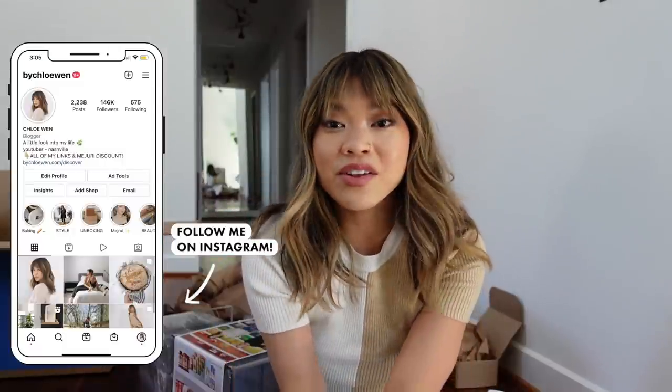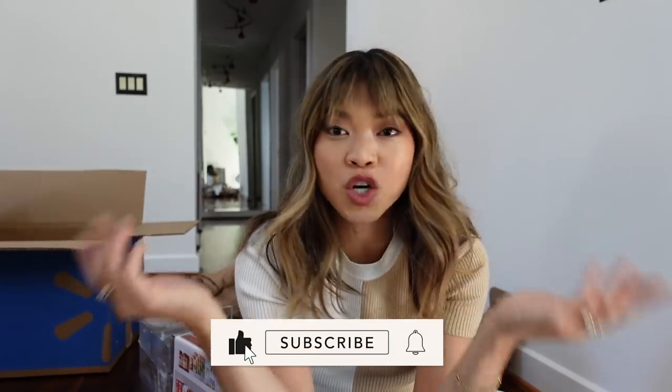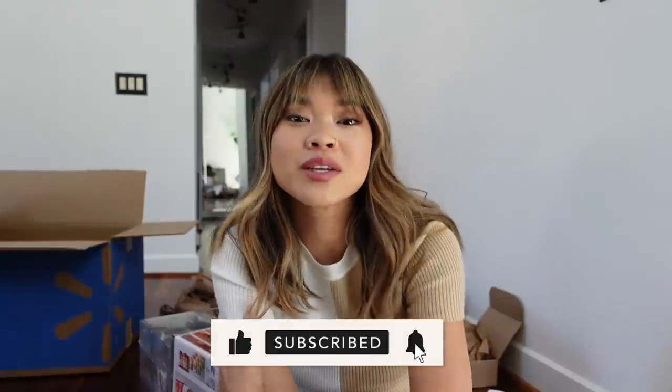That's everything from this unboxing — we had a lot to go through! I hope you guys enjoyed this video. If you did, give it a thumbs up and let me know if any of this piqued your interest, especially the pool floats. If you're new here and want to stick around, hit the subscribe button — I would love to have you back on my channel. See you guys in my next one really soon. Bye!